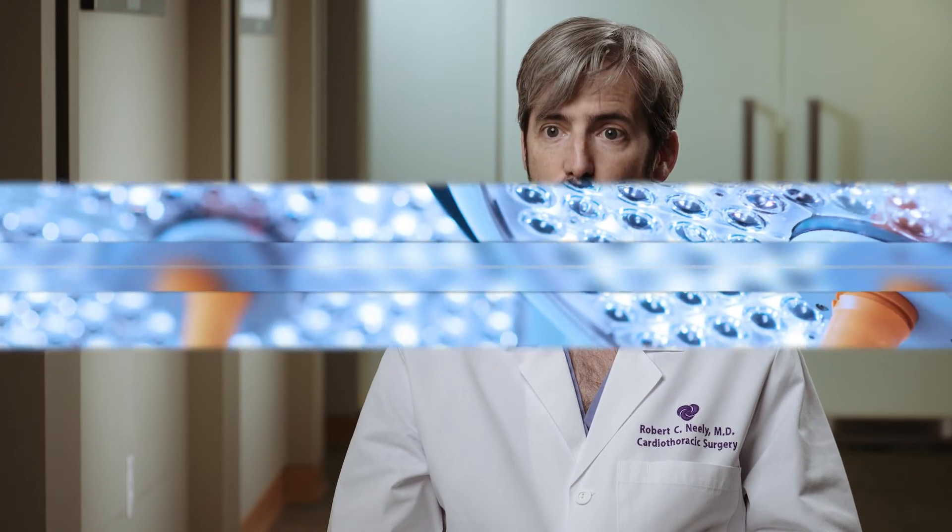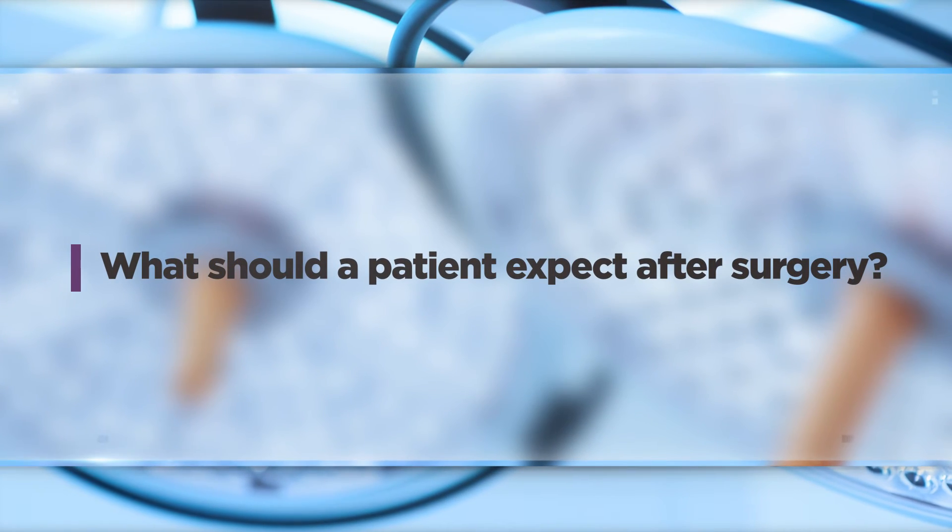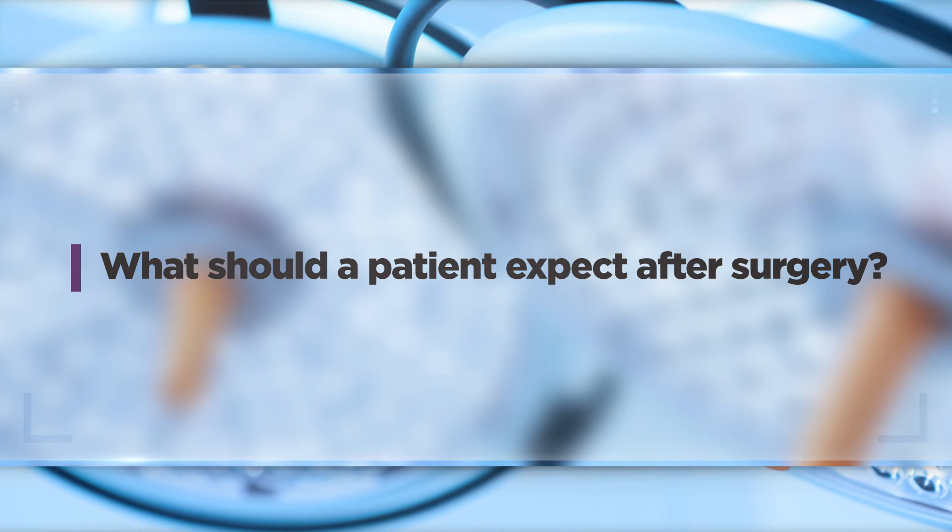The major benefits of minimally invasive surgery are primarily aesthetic — smaller incisions — but patients also tend to recover quicker. One of the most common questions I get is what sort of pain should be expected afterward. We have a lot of good medications, and your pain and comfort are foremost on our mind, not just during the operation but in the early post-operative period as well.